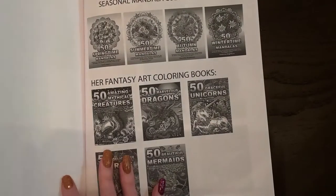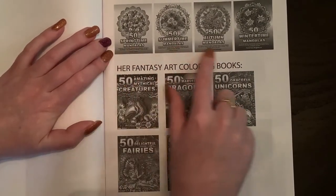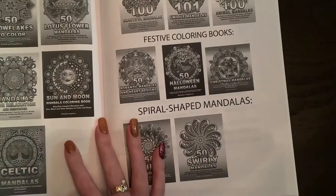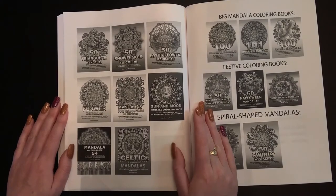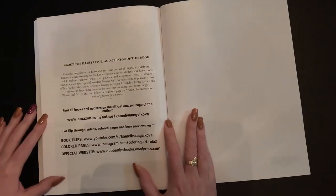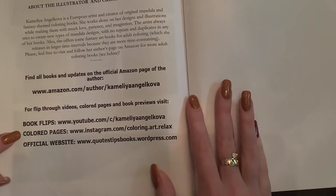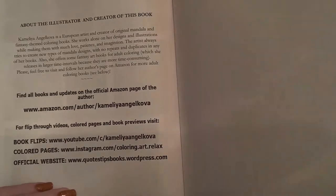Finishing up: Hello Spring, Happy St. Patrick's Day, Happy Easter. In the back, all of Camellia's other books are shown — the seasonal mandalas for all four seasons, her fantasy books including a beautiful fairies one, triangular mandalas, snowflakes, lotus flowers. She's very well known for her mandalas. She also has a YouTube channel where she does flip-throughs, and you can find her on Instagram and her website.